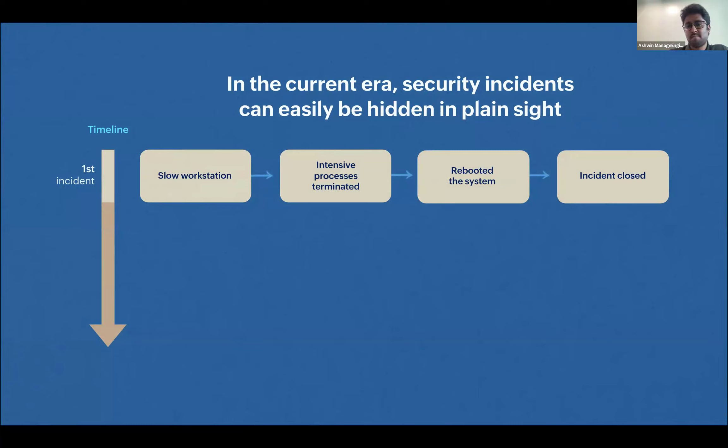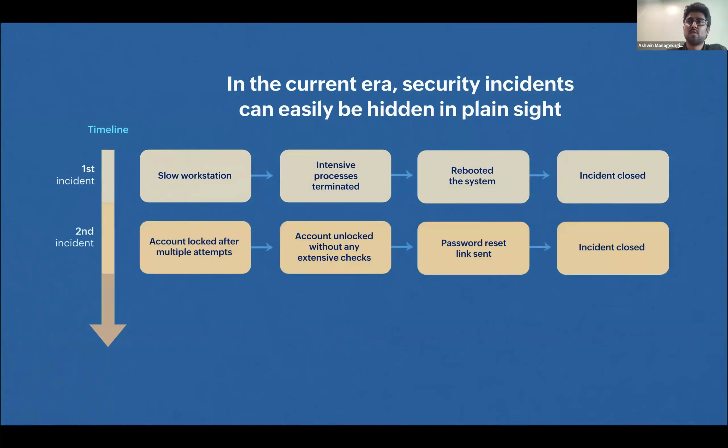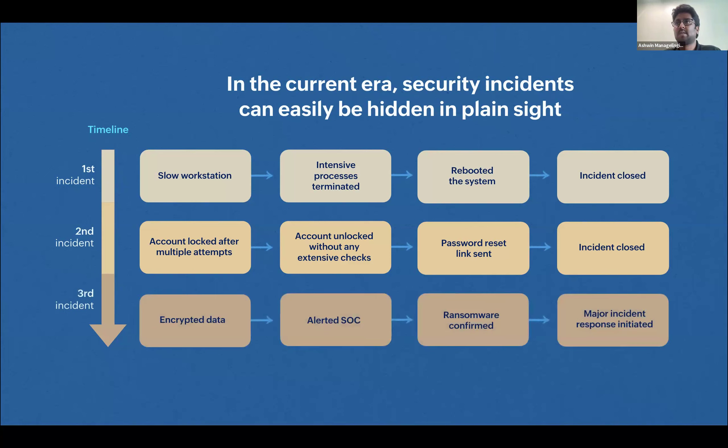To dissect what happened: the first incident is a slow workstation reported by the end user — the IT team restarts intensive processes, reboots the system, and closes the incident. Second, the user complains of multiple password resets or accounts getting locked — the team unlocks the account, sends a password reset link, and closes the incident. Then the final blow comes in a third incident — not from the user, but a warning message across all workstations: a ransomware attack encrypting all data.